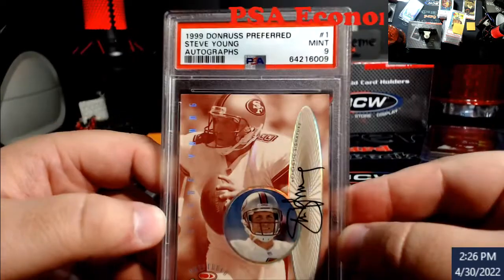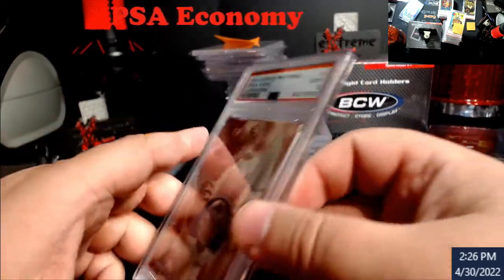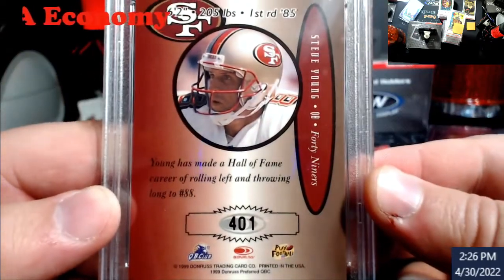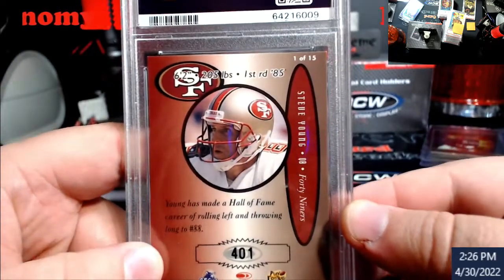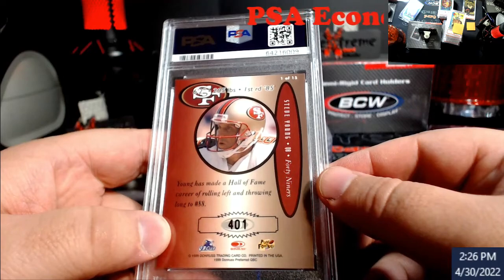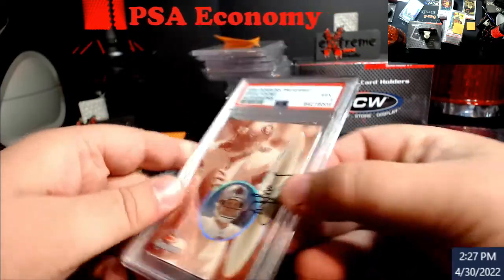Steve Young from 1999, autograph on card — Preferred Signatures. I'm trying to remember what the 401 was because I think that's the autograph number: 401 out of something, I think 999. This was out of the set and I had to look it up. Still, probably around $200 for this card roughly — really nice, I cannot complain at all.